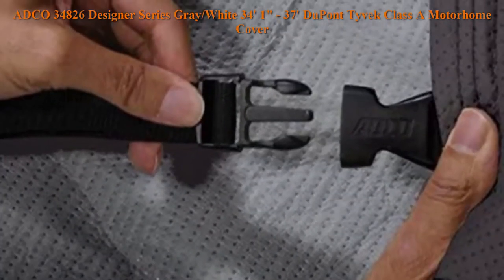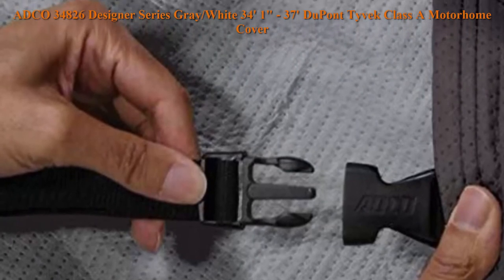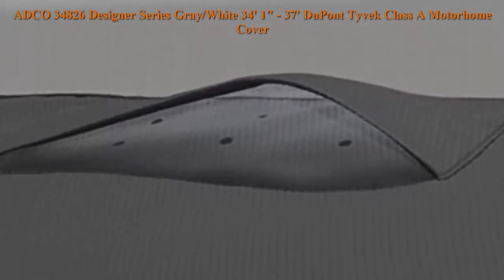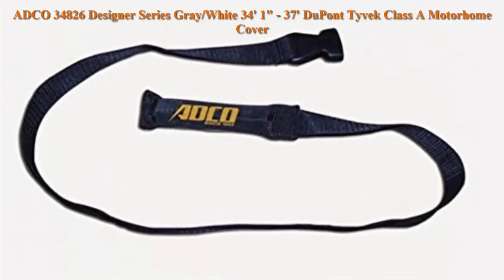Designer Polypropylene Sides. Weighted buckle toss-under for easy installation underneath the coach. Lapper cap reduces wear over ladder area. Durable polypropylene grey side walls. 3-year warranty. 4 travel tire guards included with every cover. The most durable all-climate Class A motorhome cover on the market. Fits 34 feet 1 inch to 37 feet.